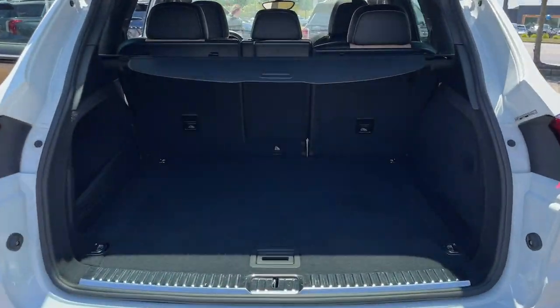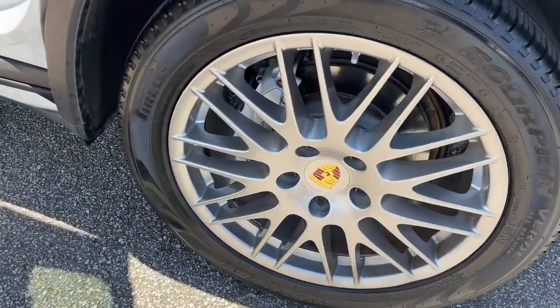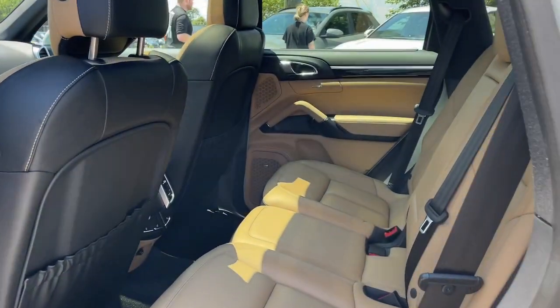These are just some of the great options this vehicle comes with: navigation system, moonroof, keyless entry, fog lamps, heated mirrors, power lift gate, power passenger seat, dual-zone AC, and aluminum wheels.